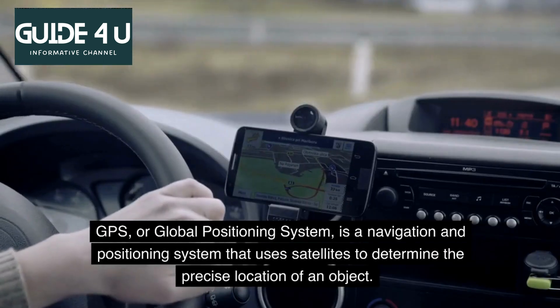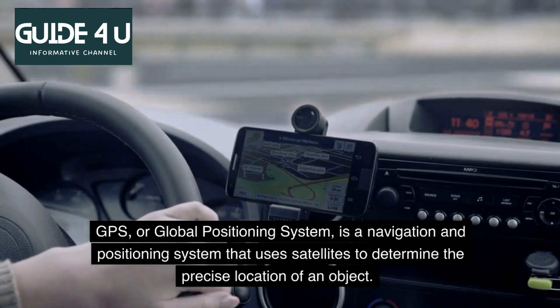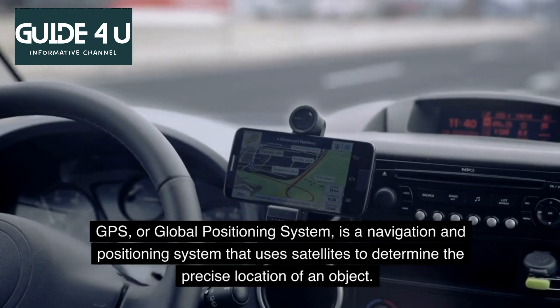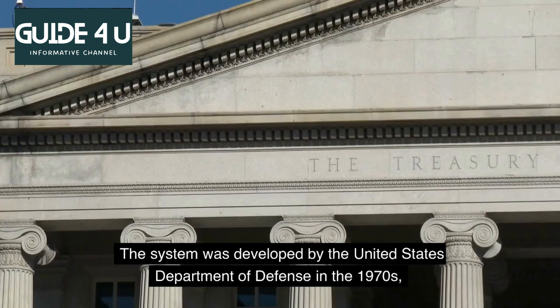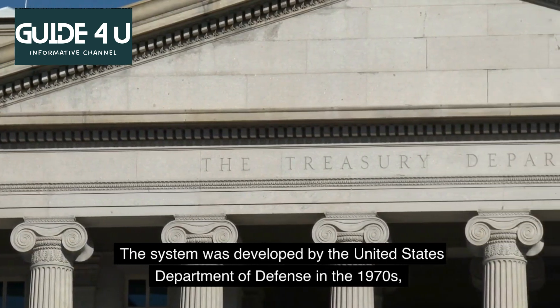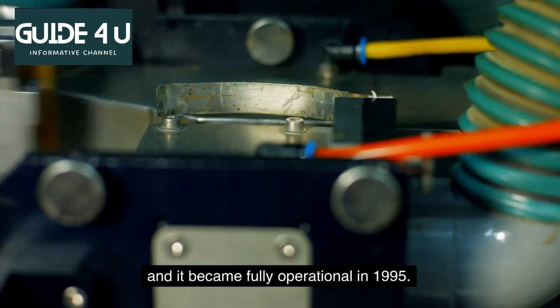GPS, or Global Positioning System, is a navigation and positioning system that uses satellites to determine the precise location of an object. The system was developed by the United States Department of Defense in the 1970s, and it became fully operational in 1995.